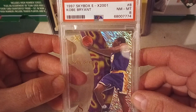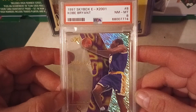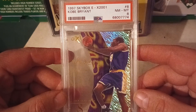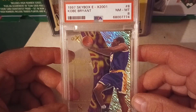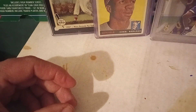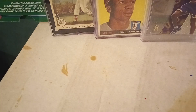But when you add this card and the Frank Robinson and the Len Dawson and so on, it was a nice weekend for picking up cards. Anyway, those are the cards I picked up this weekend. I was really excited to get them and add them to my collection. So we got Kobe, Frank Robinson, and Teddy Ballgame.